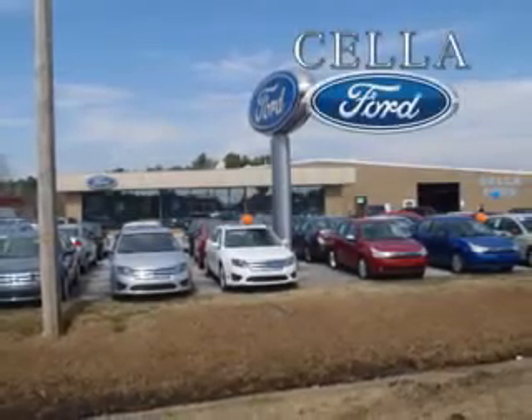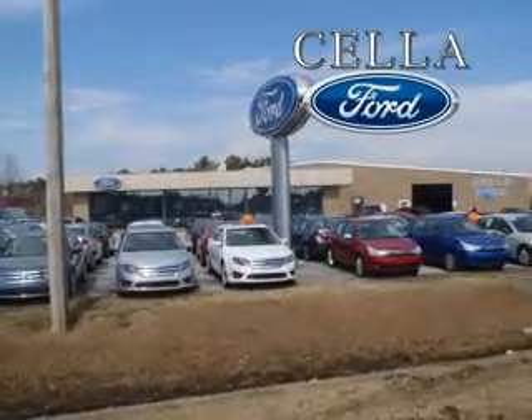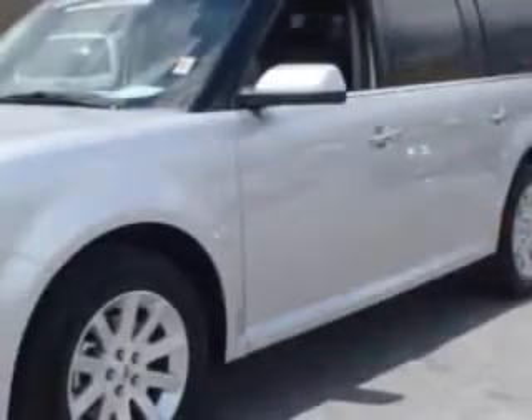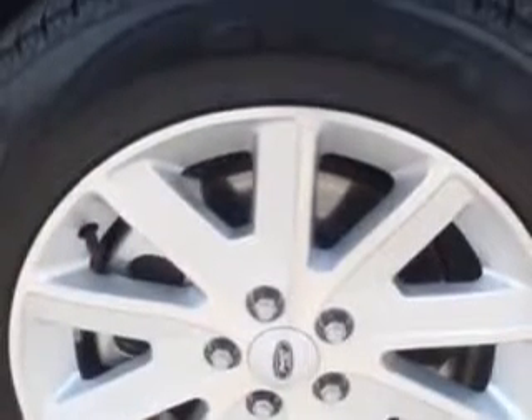Sell a Ford, creating customers for life. Imagine driving the silver 2012 Ford Flex SEL with a 6-cylinder engine and an automatic transmission.